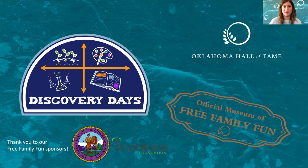Hi everyone and welcome to Discovery Days with the Oklahoma Hall of Fame and Gaylord Pickens Museum. We want to take a quick moment to say thank you to our sponsors with the Chickasaw Nation and the In As Much Foundation. Thank you all so much for joining us and we can't wait to get started.